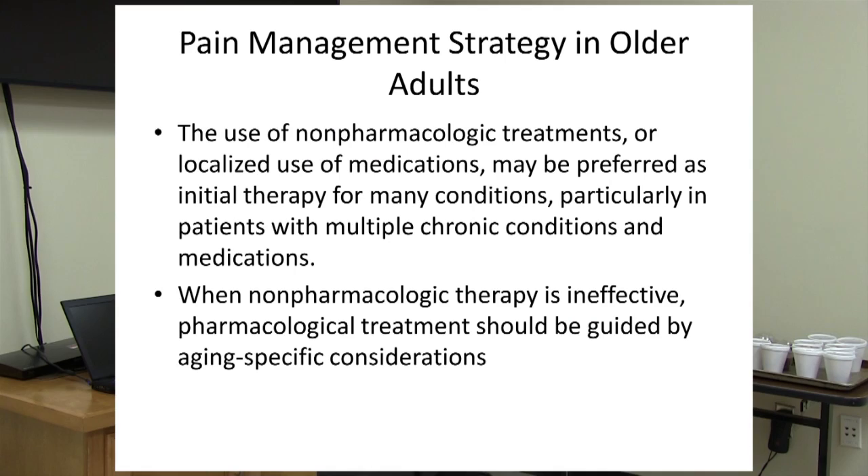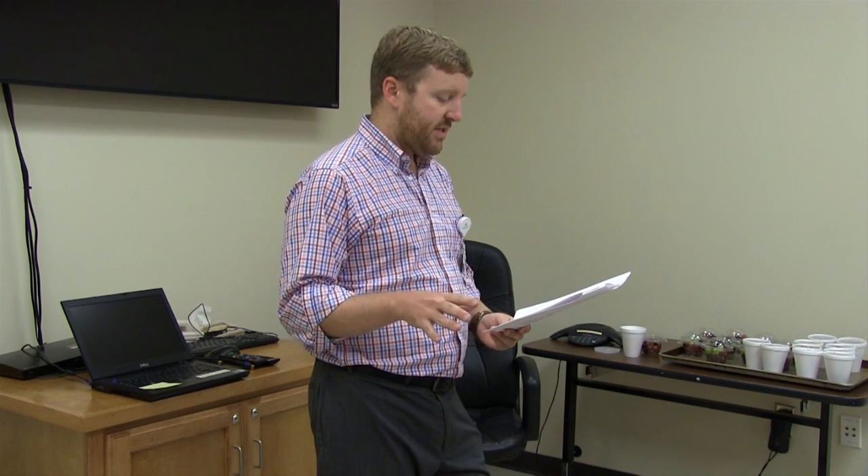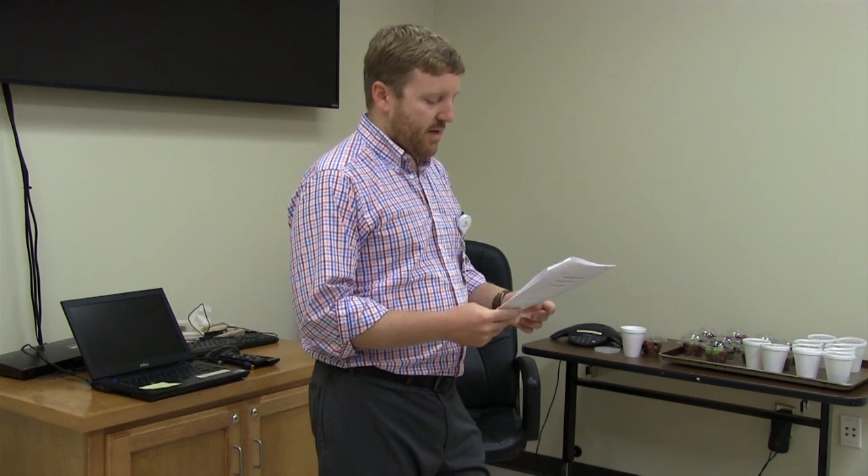The preferred initial therapy is non-pharmacological treatments or localized medications, which might be topical medications or injections. When those strategies are ineffective, we can start adding in systemic medications based on the patient's other health history and comorbidities.